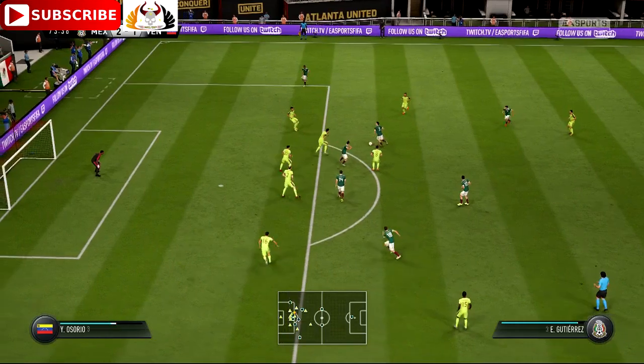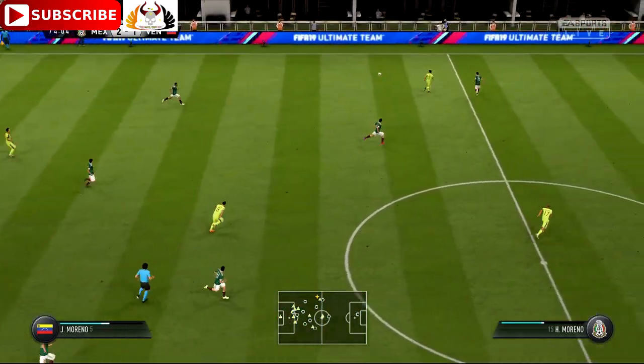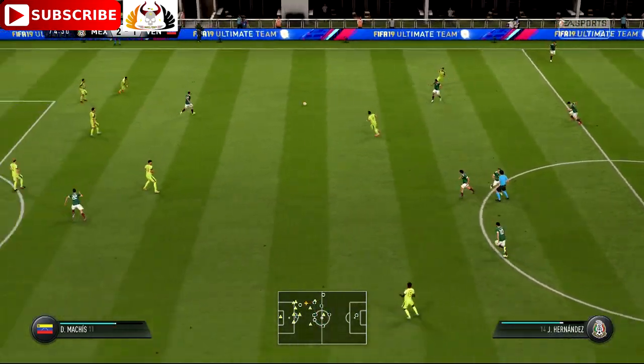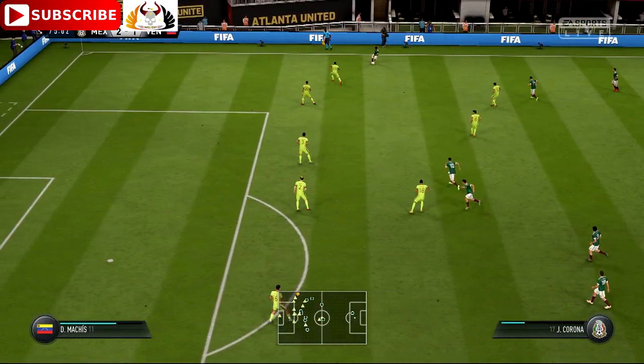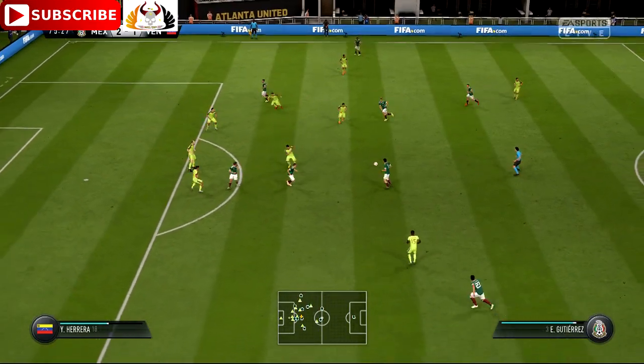Gutierrez — and here's the shot, oh, charged down. Corona — it's a challenge for the attacking team against a mass defence. They'll have plenty of the ball, but they've got to try and break it down. Can really get at the opposition here. Another turnover in play there with that interception.